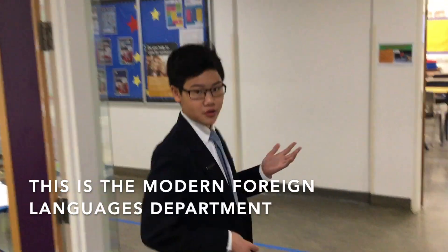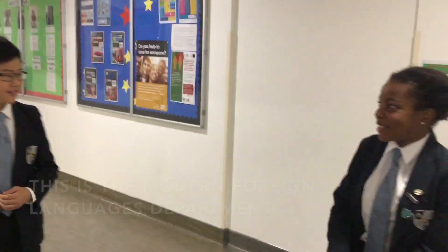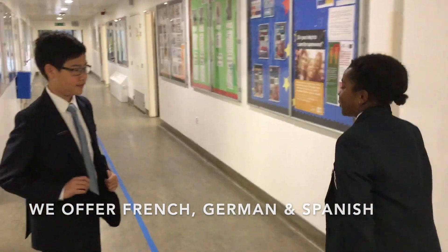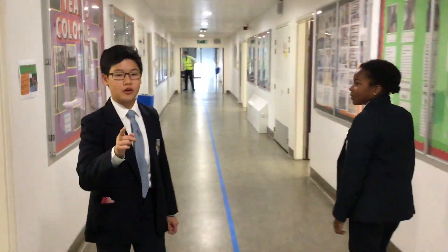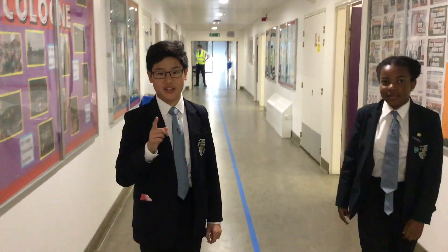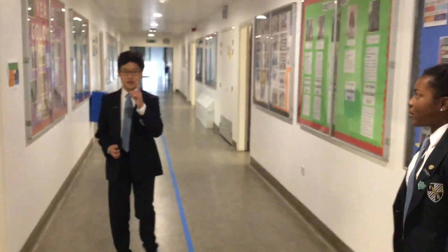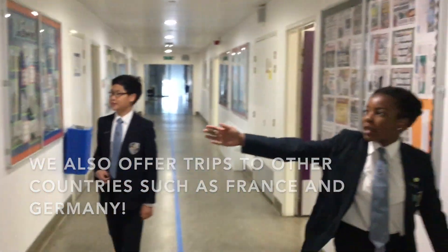This is the Modern Foreign Languages department. Here we do Spanish, German, and French, and they're all picked at random. If you go through this department, you may hear one of our Spanish teachers, Mr O'Brien, shouting 'Buenos Días!' We also do a lot of trips here as well, like going to France or even Germany.